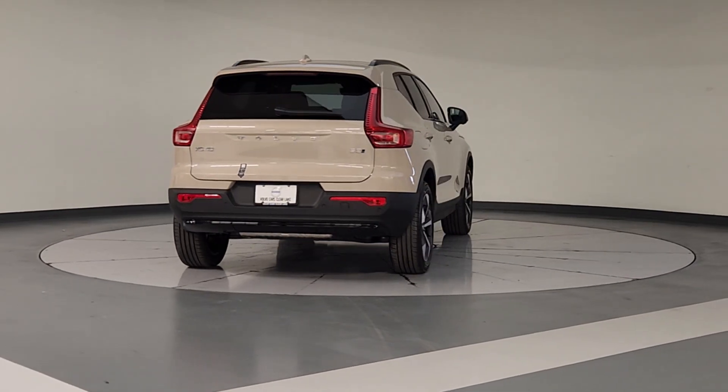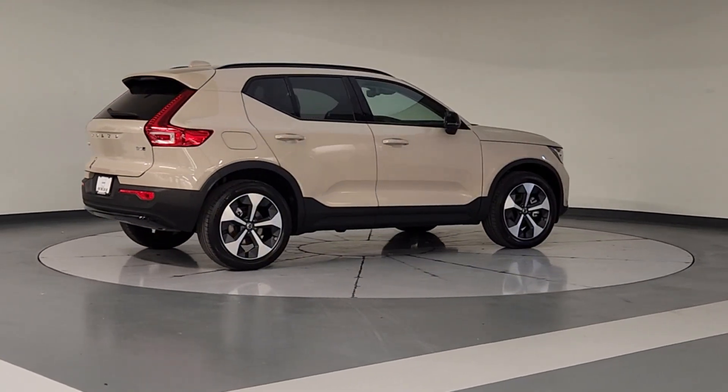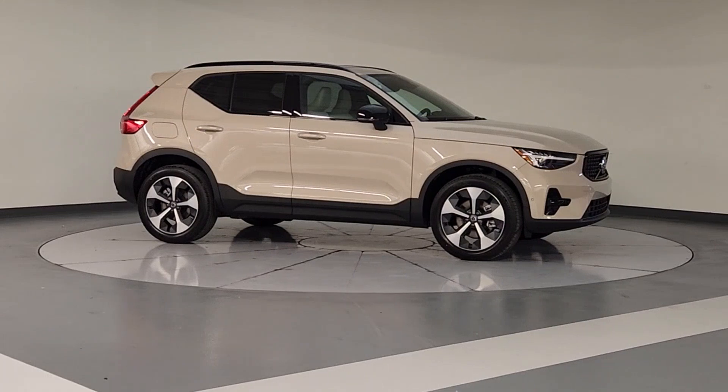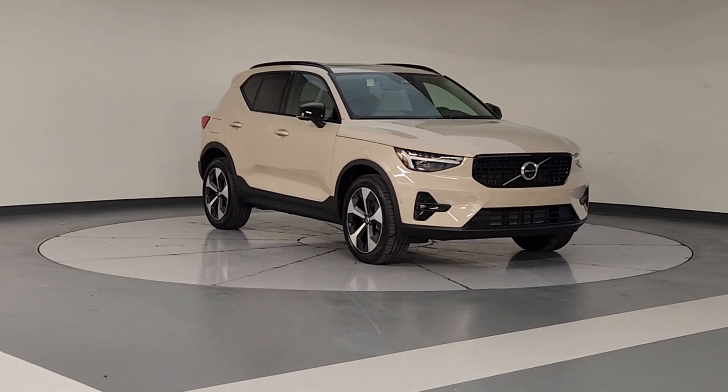These are just some of the great options this vehicle comes with: Apple CarPlay and/or Android Auto, keyless entry, navigation system, moonroof, backup camera, premium sound system, satellite radio, power liftgate, power passenger seat, and heated mirrors.